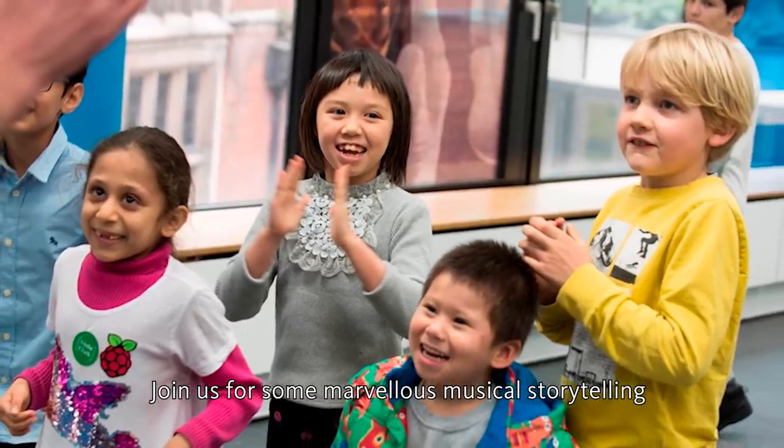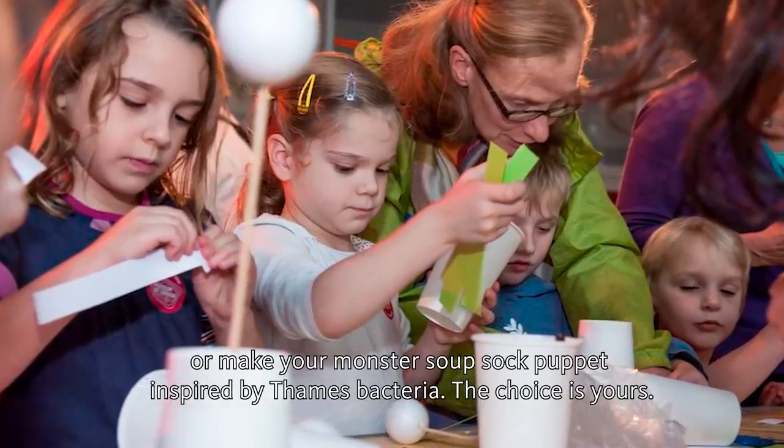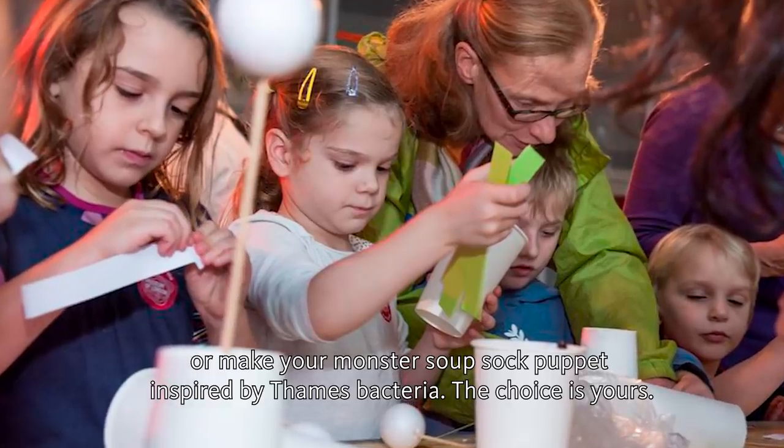Reason one: join us for some marvellous musical storytelling, or make your own monster soup sock puppets inspired by Thames bacteria. The choice is yours.